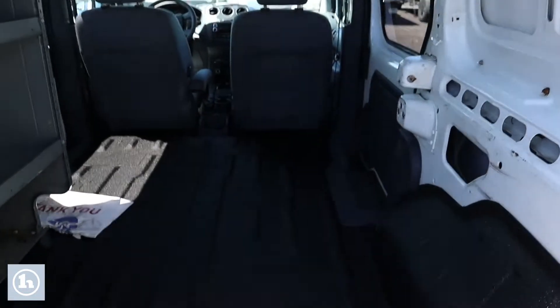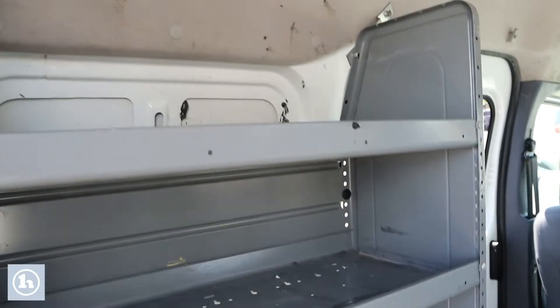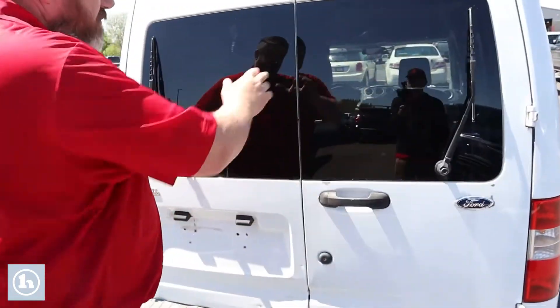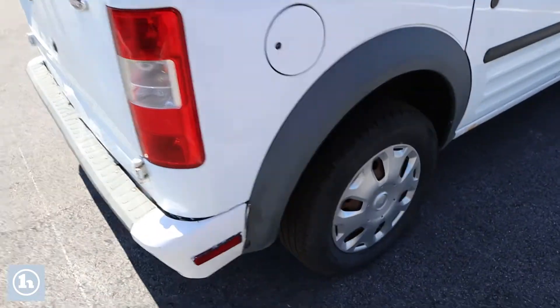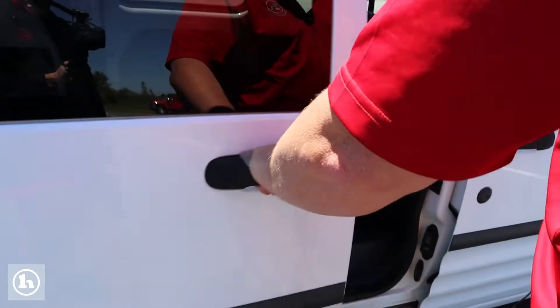It's got spray-in bed liner all along the bottom back, keep it nice and clean, durable. There's some shelving in there, there's lots of room in here. We'll close it up, come around to this side — this side's looking pretty nice. Let's see the rockers.